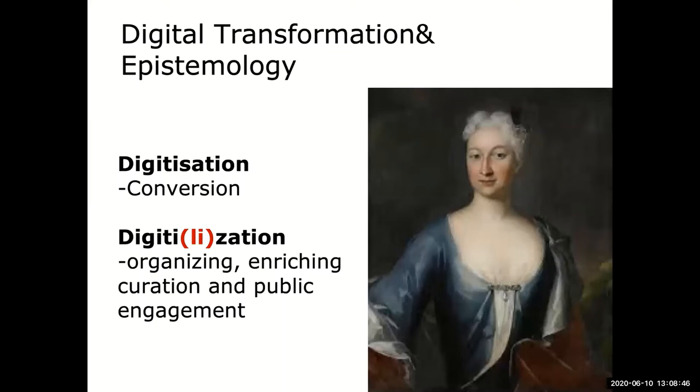I will begin with the question of digital transformation and what it does to epistemology. In cultural heritage studies and digital cultural heritage studies, we speak about digitization as a conversion of one format to another — we have a picture and we want to turn it into a digital format, creating digital data. Then comes digitalization, which pertains to organizing, enriching, curating and public engagement. That is different from just a conversion.